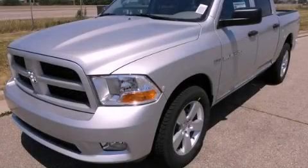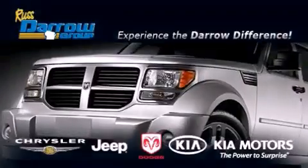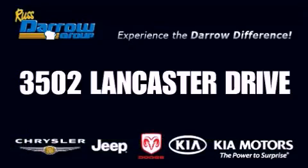We invite you to contact us today to learn more about this vehicle. Get the Darrell difference today only at Russ Darrell Kia Chrysler Jeep Dodge Madison. Russ Darrell!